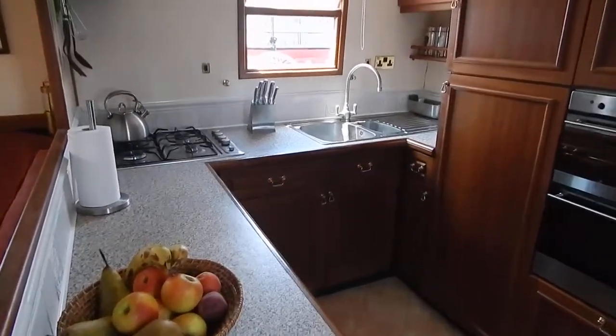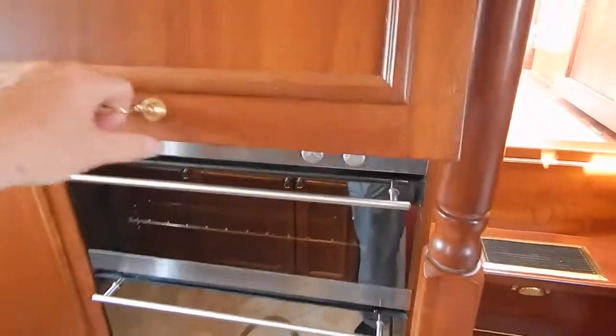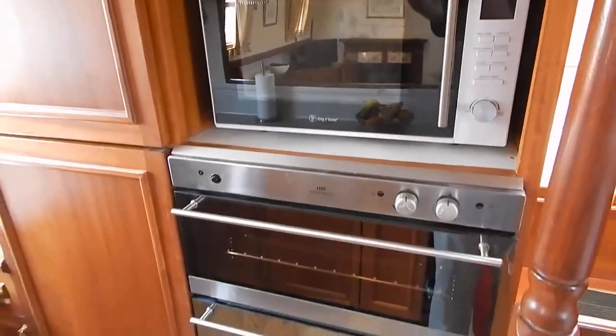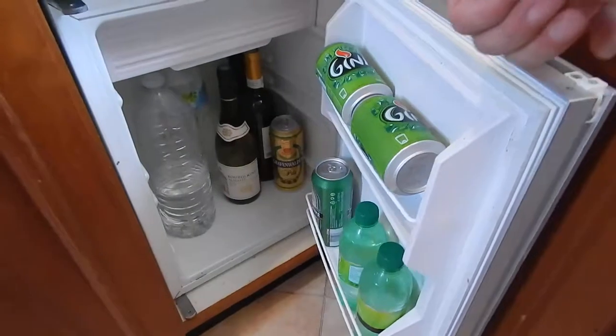Looking at the classic SAGAR saloon, there are lots of worktop space, oven, grill, and microwave. It's nicely equipped for full-time living — you've got a fridge freezer here, a dishwasher, and a bar fridge.